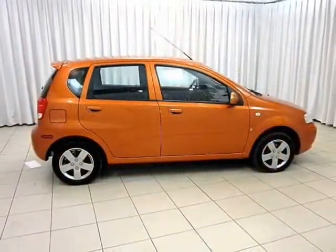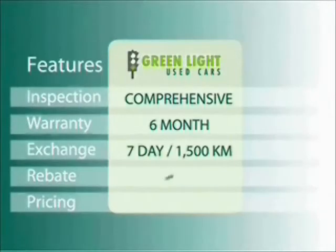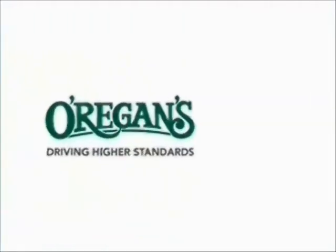Test drive yours today. At O'Riggins we use internet value pricing and our green light used car warranty to ensure that we are driving higher standards.